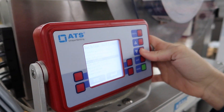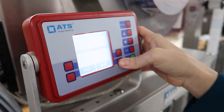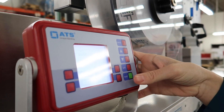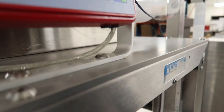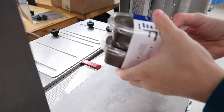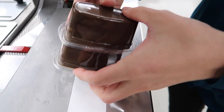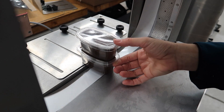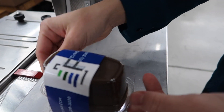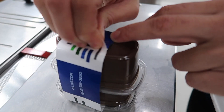The adjustable weld time inside an ultrasonic banding machine allows the user to increase or decrease the amount of time that the sonotrode is active, affecting the strength of the weld. By decreasing the amount of time that the sonotrode is active, we are creating what we like to call a strong weld, making it more challenging for the consumer to break open the band.